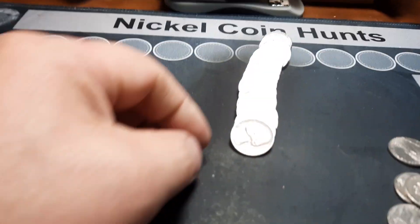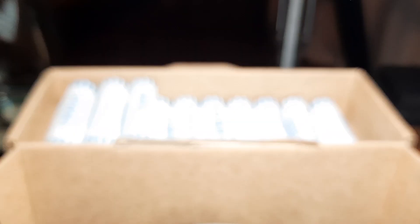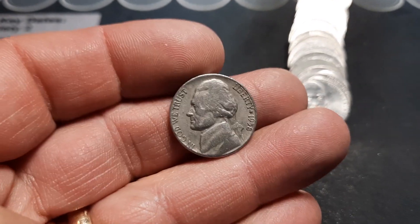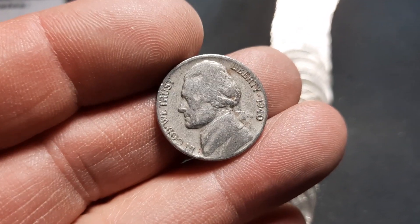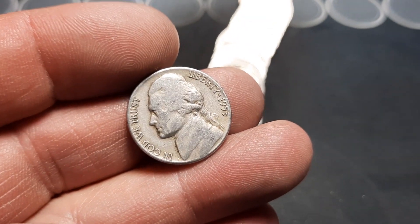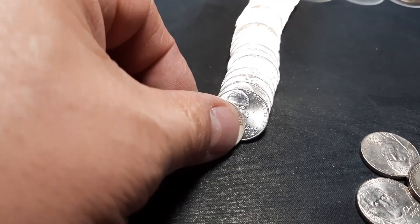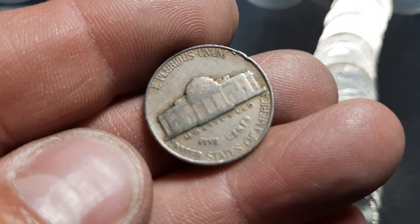Roll number three and first 40s nickel — it's going to be a 1940 out of Philly. Roll number seven, first 50s nickel, it's going to be a 1958 out of Denver. Roll number 11, we've got our second 40s nickel, going to be the second 1940 of the hunt, another Philly. Same roll, second 50s nickel — 1953 out of Denver. Roll number 12, third 40s nickel, this time a 1941 out of Philly.